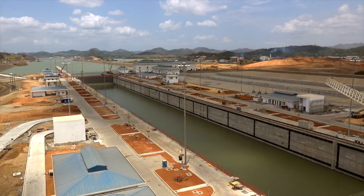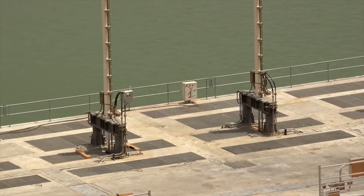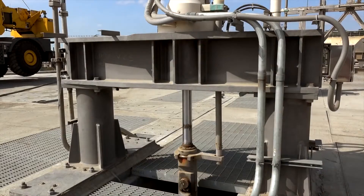One of Bosch Rexroth's most recent project completions was the Panama Canal's third lane project. Rexroth was responsible for the project planning, design, coordination, and commissioning of 152 custom hydraulic power units and cylinders, along with redundant PLC control systems for the upgraded lock chambers.